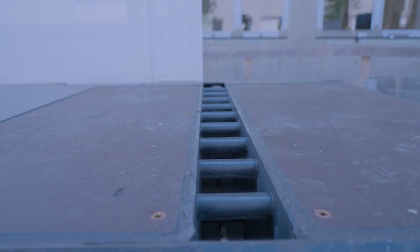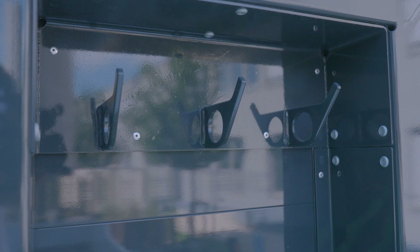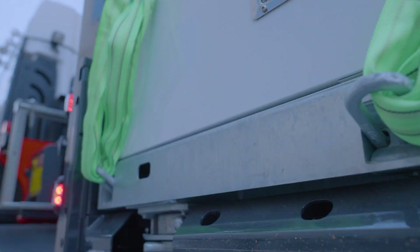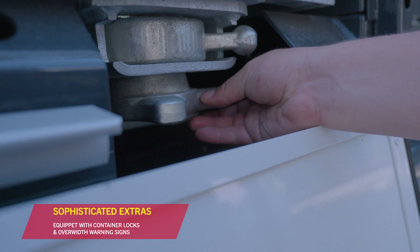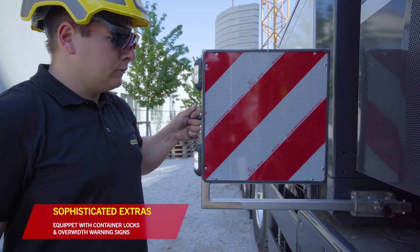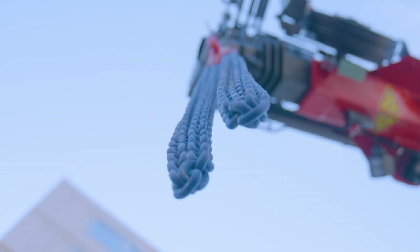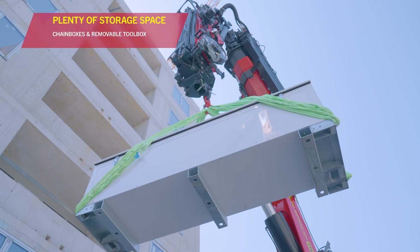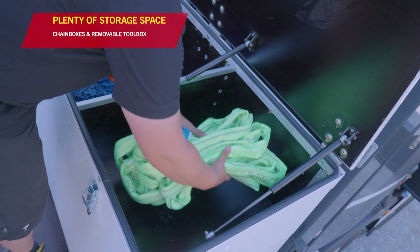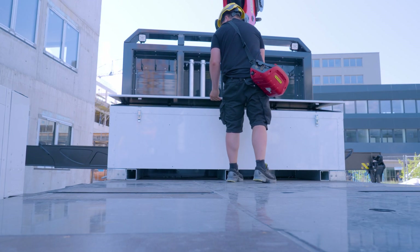Thanks to a large number of lashing points, individual load securing is also always guaranteed. In addition, this vehicle is equipped with container locks and over-width markings. This enables an even wider range of use and increases flexibility. The chain boxes on the additional out-triggers and the removable heavy-duty toolbox also offer plenty of storage space.